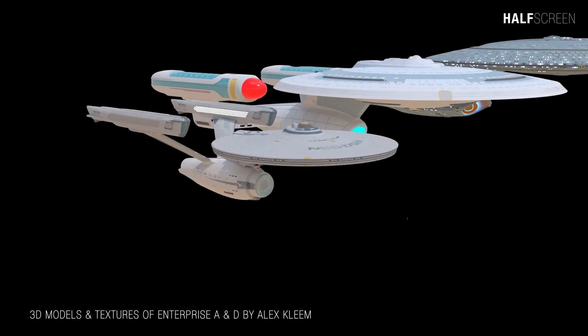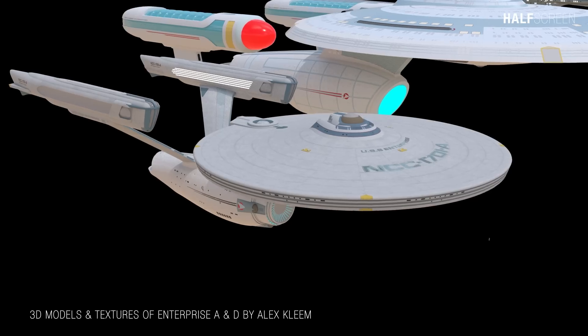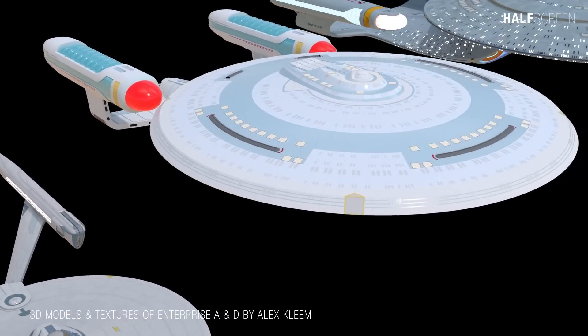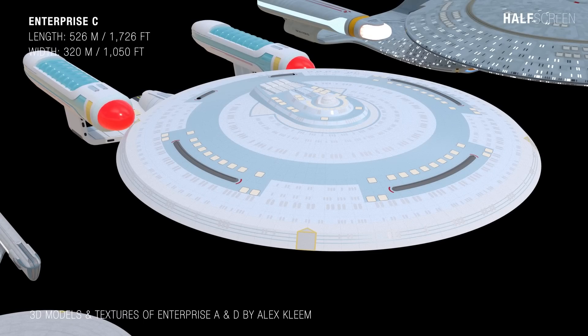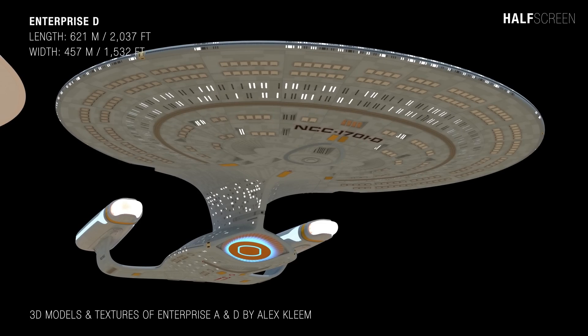For a size comparison, let's start with the smaller Enterprise A. It is around 288 meters or 947 feet in length and has a width of 137 meters or 450 feet. The larger Enterprise C is around 526 meters or 1,726 feet in length and has a width of 320 meters or 1,050 feet. While the Galaxy-class Enterprise D is around 621 meters or 2,037 feet in length with a width of 457 meters or 1,532 feet.